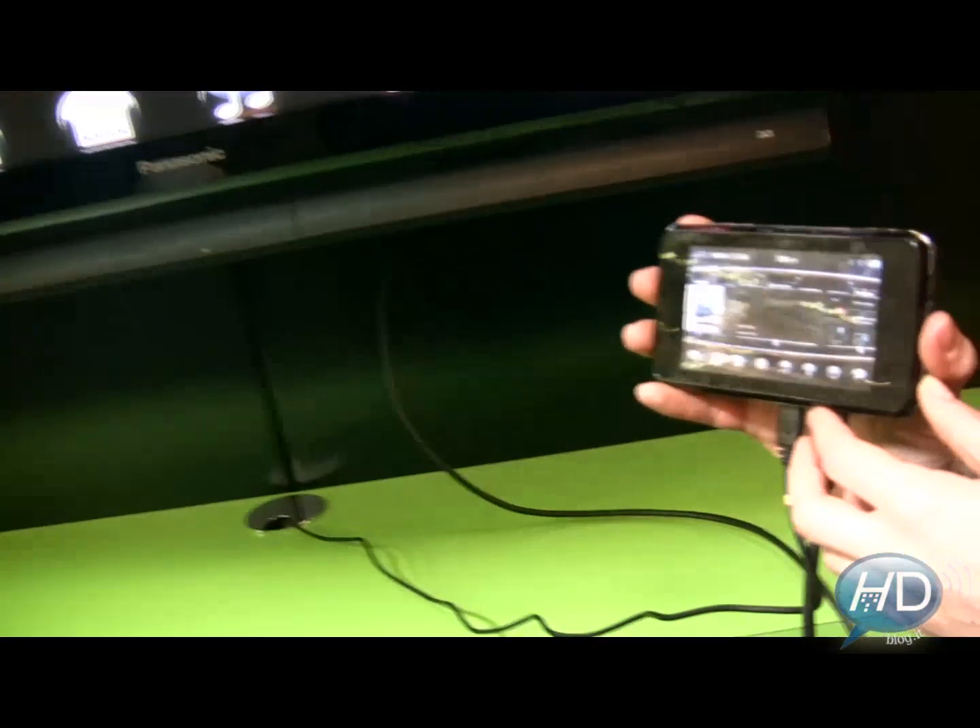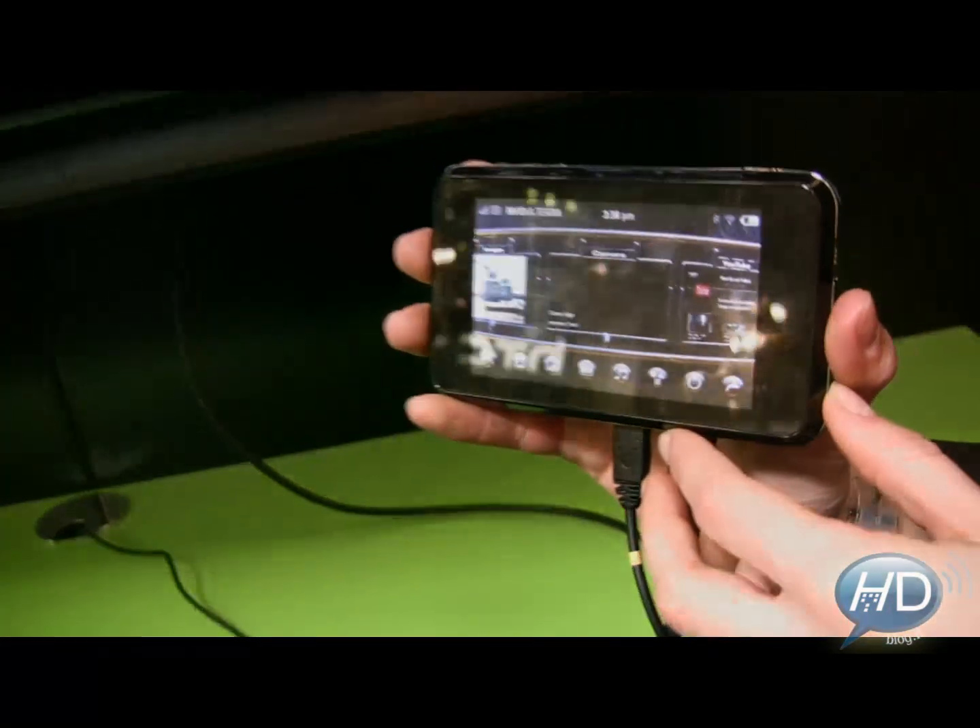Later today we're going to be announcing the launch of the Tegra platform for mobile internet devices as well as smartphones.